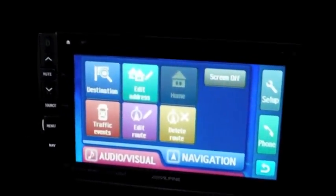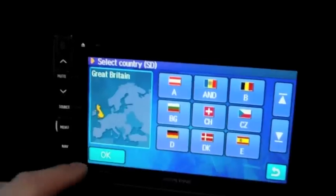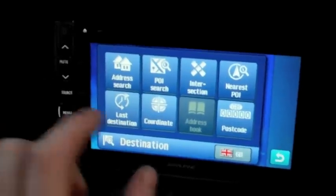For destination entry, we can choose from any of the European countries — by address, postcode, you name it, you can search it.